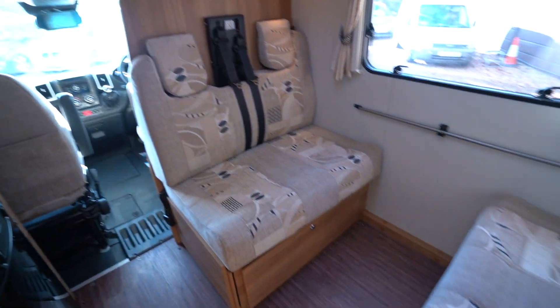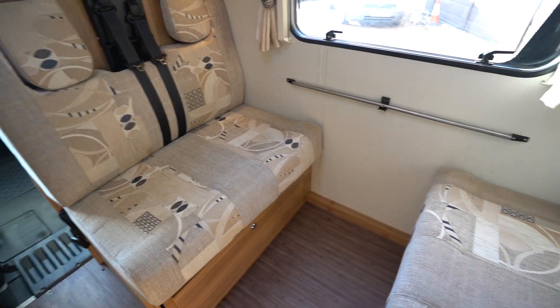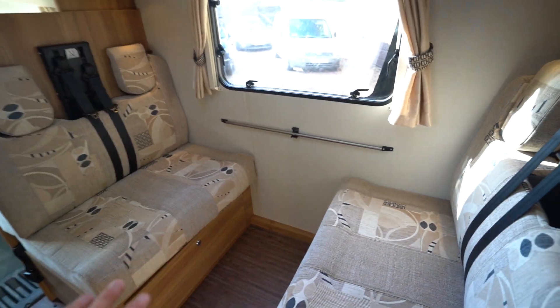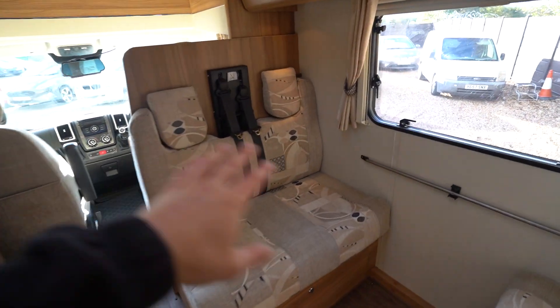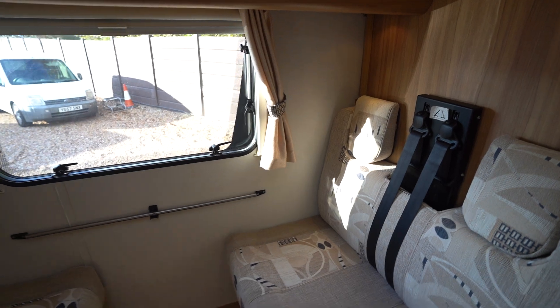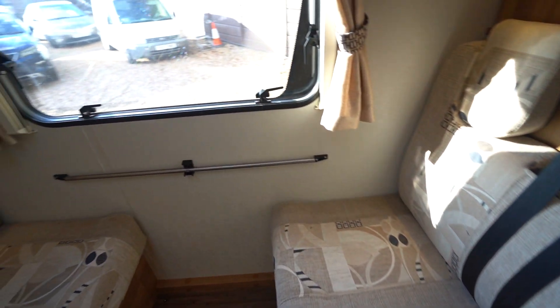In the front lounge we've got your double dinette. This does pull out and your infill goes in to create another bed. You've also got a bed up at the top, so it's a sixth berth in total, along with six travelling seatbelts. As I say, a great family motorhome for the kids and grandkids to take away.